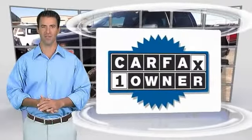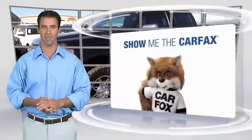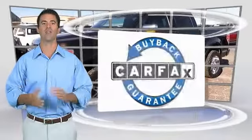Carfax vehicle history report. Be sure to find a complimentary copy of this report online or contact the dealership. This vehicle qualifies for the Carfax buyback guarantee.